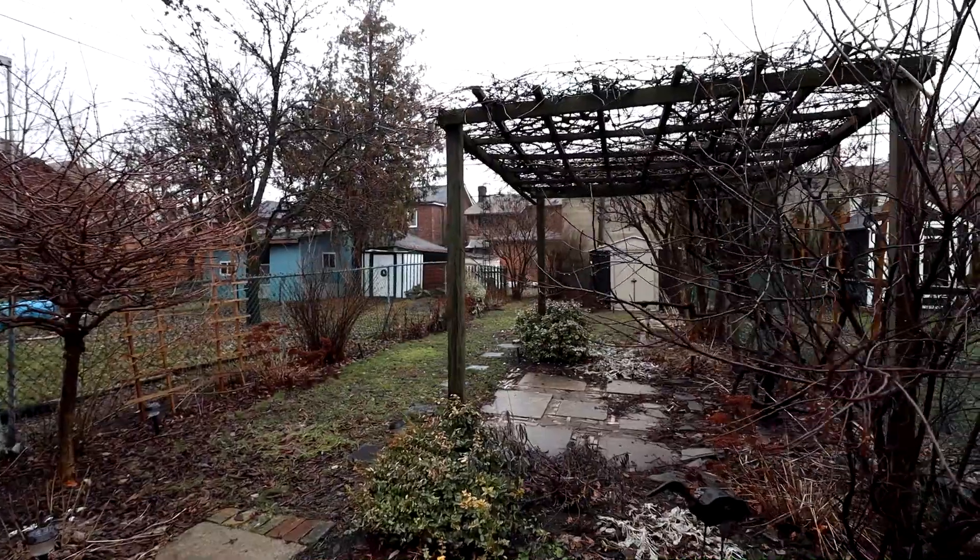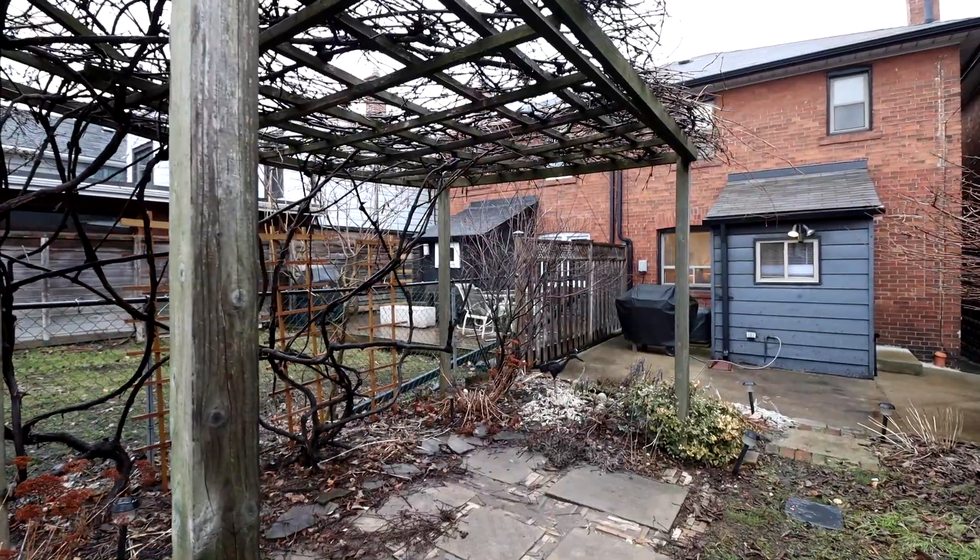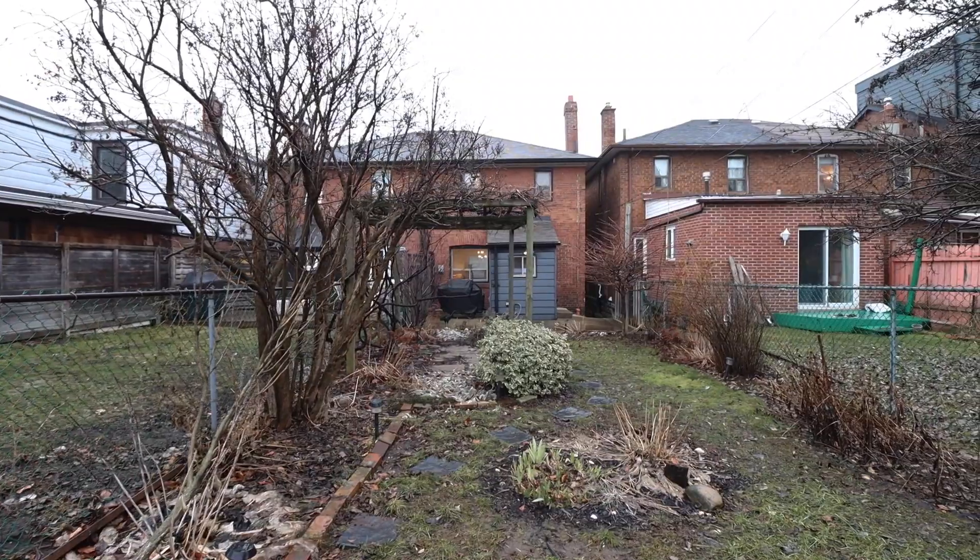The gorgeous backyard is your private oasis for summertime barbecues under the pergola in your luscious garden while your children are playing.